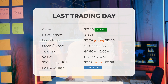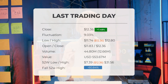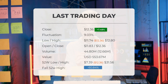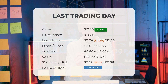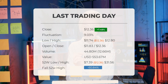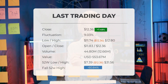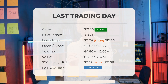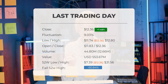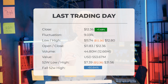During the last trading day, the stock fluctuated 9.03 percent, from a day low of $11.74 to a day high of $12.80. The price has risen in eight of the last 10 days and is up 30.93 percent over the past two weeks. Volume increased along with the price — a positive technical sign — with 13 million more shares traded than the day before, totaling 45 million shares worth approximately $553.67 million. Over the past 52 weeks, the highest price was $31.56 and the lowest was $7.39. The stock is currently 83.63 percent below its all-time high of $75.49 reached on January 26, 2021.